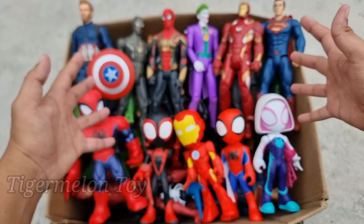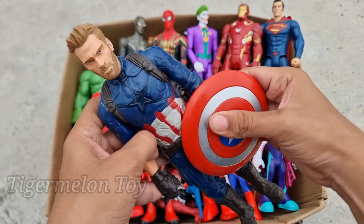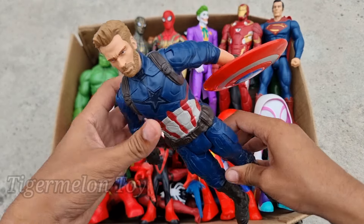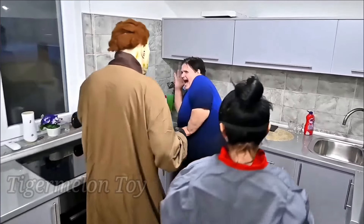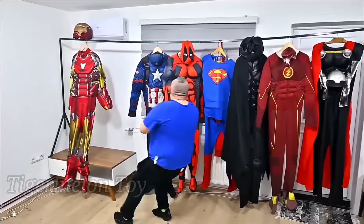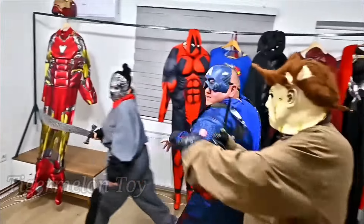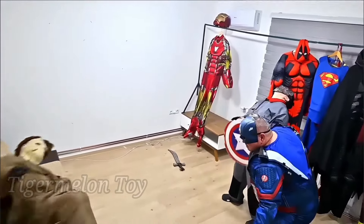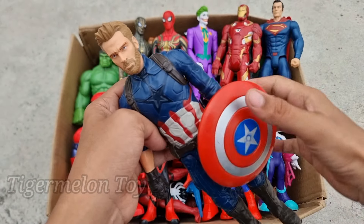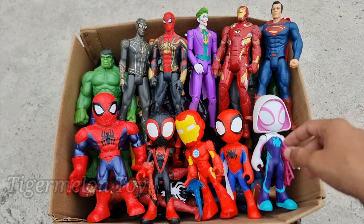Hi guys, welcome back to another brand new video! Today we have a lot of action figures — we're going to collect them one by one. First up, look who we found! Look at his amazing tough shield. This is the shield superhero — look at the blue dressing, he's looking so amazing. This is the hero of America, the protector of America. This is Captain America! He's so cool and so amazing.